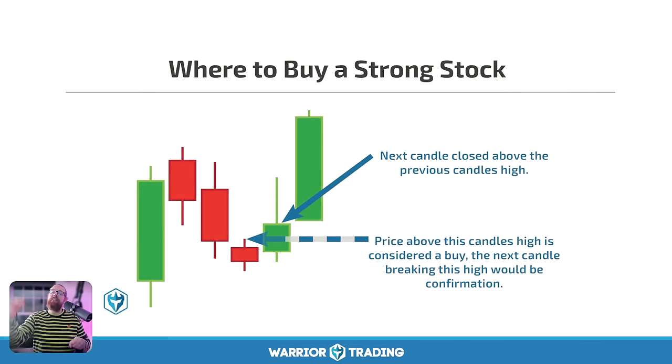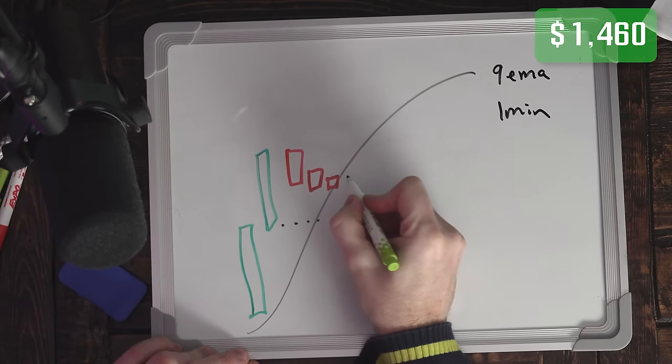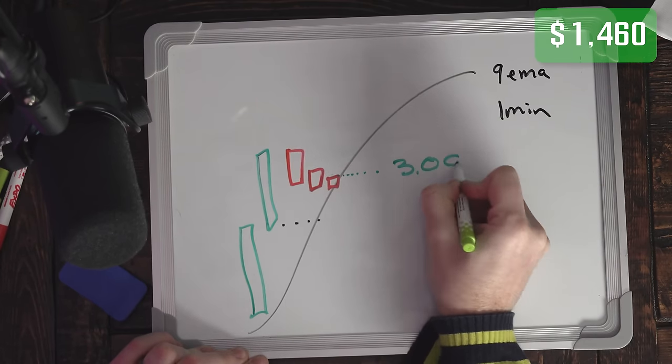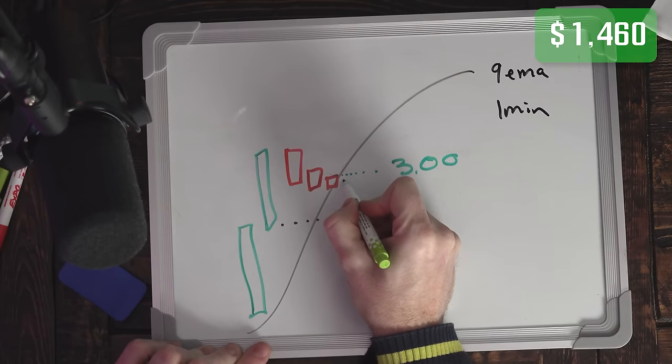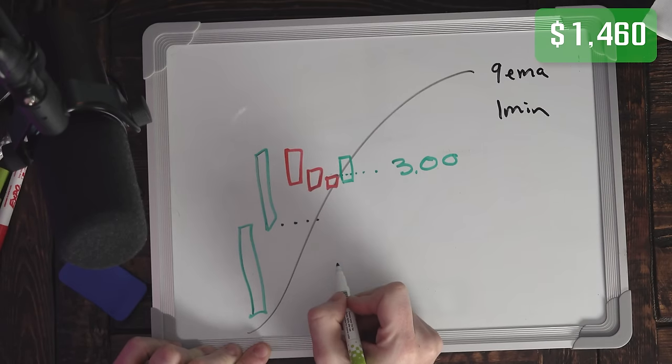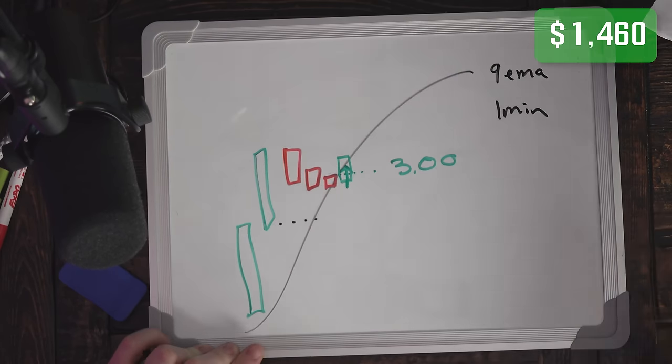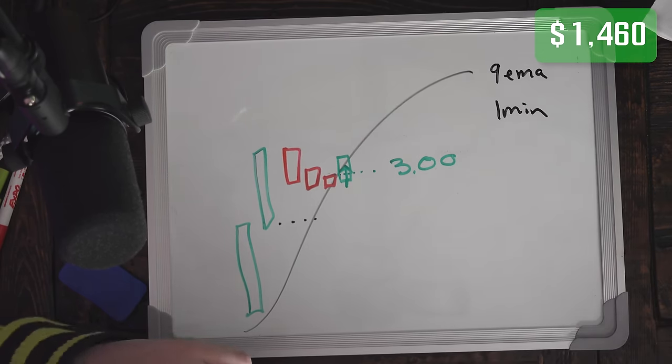The entry on this pattern is to buy the first candle that makes a new high — that's the apex point of either a bull flag or a flat top pattern. It's the break of that new high. If the high of a candle is $3, I don't buy when the candle closes — I buy the second the stock breaks over $3. On my second trade today, you're going to see that I did a trade anticipating a break over a whole dollar — in this case it was seven.